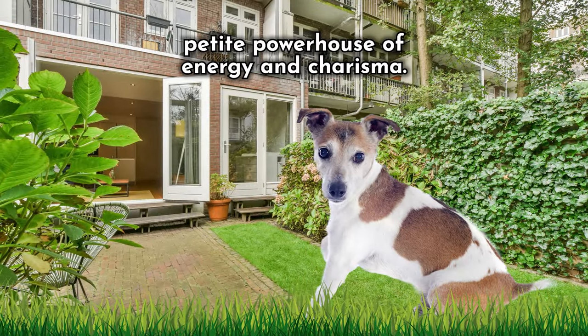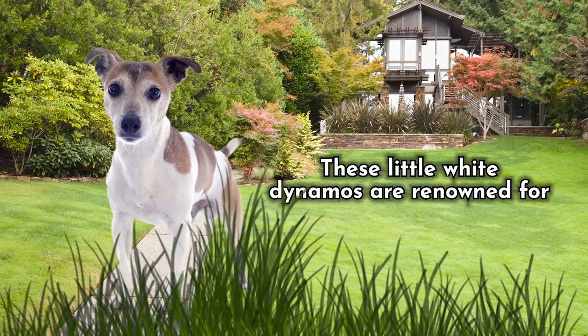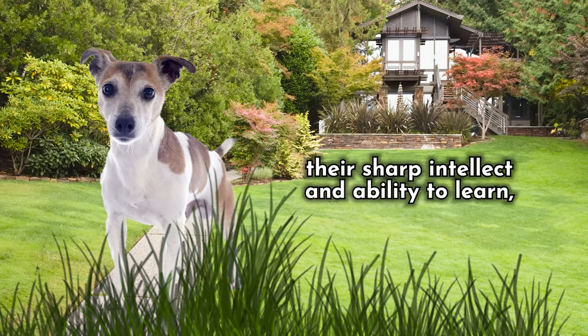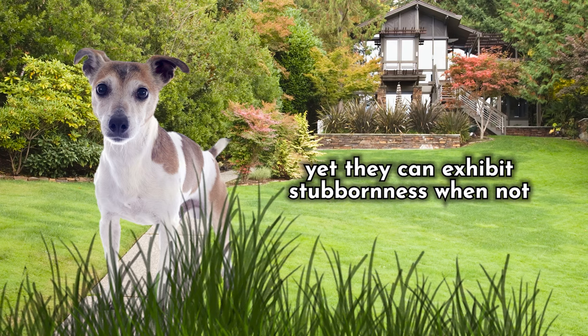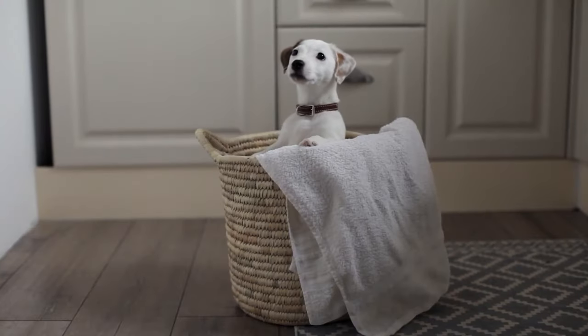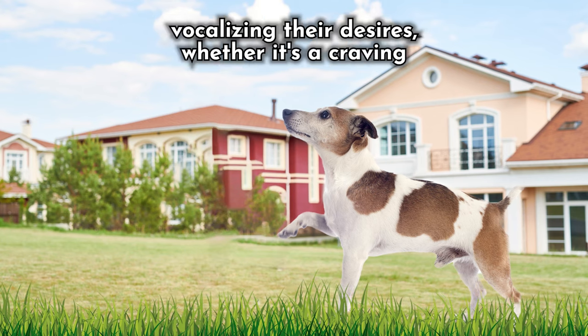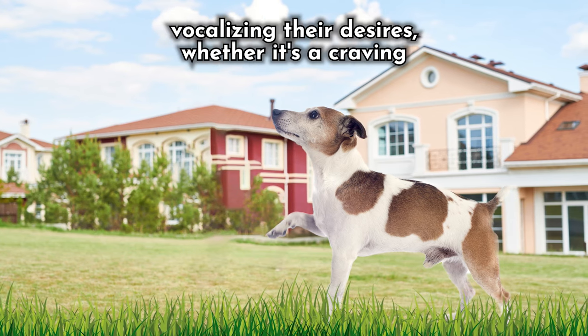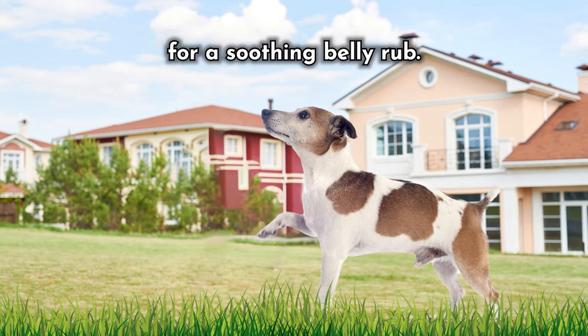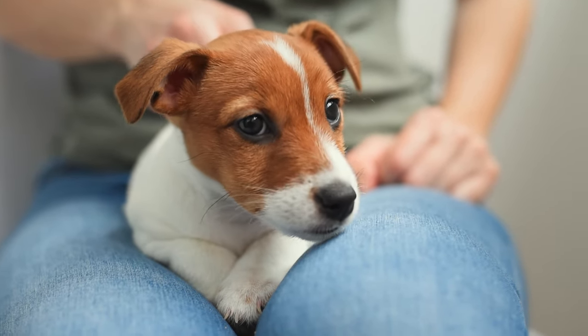Meanwhile, the Jack Russell Terrier is a petite powerhouse of energy and charisma. These little white dynamos are renowned for their sharp intellect and ability to learn. Yet they can exhibit stubbornness when not properly trained or given enough exercise. With an animated and inquisitive nature, they're forever eager to embark on new adventures and engage in playful pursuits. Fearless and outspoken, they're masters at vocalizing their desires, whether it's craving for a tasty treat or a longing for a soothing belly rub. In essence, they'll ensure you understand who's in charge around the house.